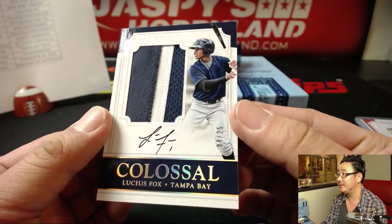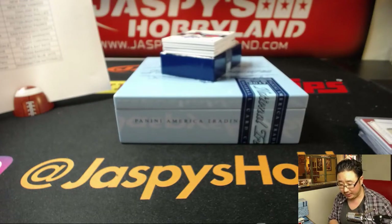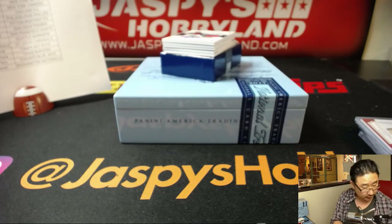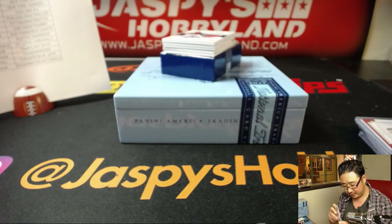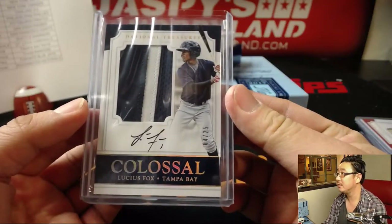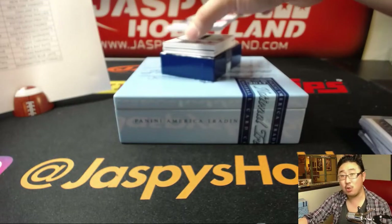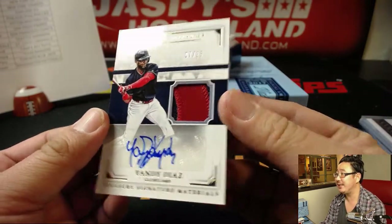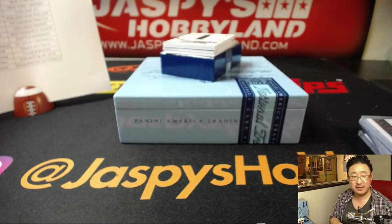Lucius Fox for the Rays — former Giants prospect, I believe. I don't know how he ended up there. Two color patch and autograph out of 25. A lot of low numbers in this box. Nice. Yandy Diaz, Treasure Signature Materials on a much thicker card stock as well. Another one for Tyler T. and the Tribe.